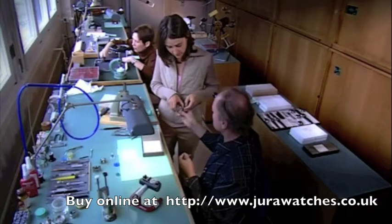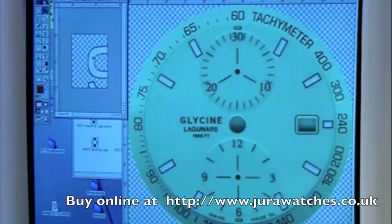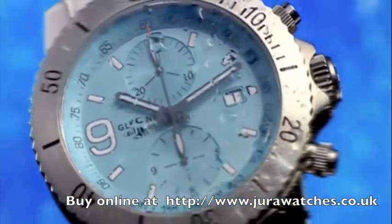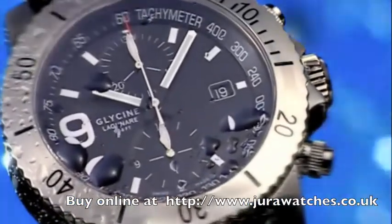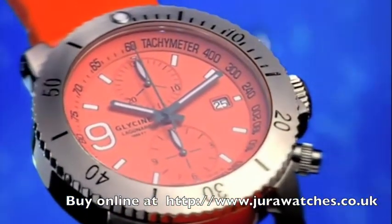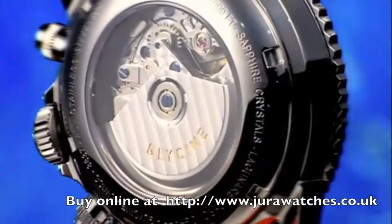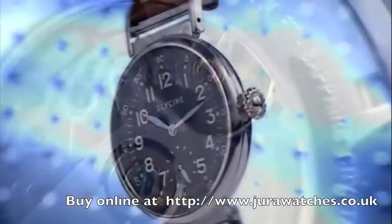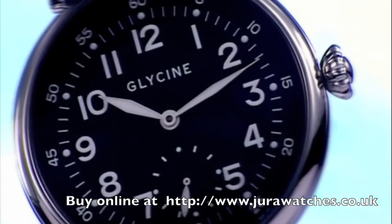Katerina Brechbühler joined the family business in 1992. She shares her father's enthusiasm and passion for watches with individual designs, large and robust cases, and straightforward functions. The Lagunare chronograph is a typical representative of the Glycine philosophy with its 15mm thick case. As is the F104, another classic Glycine watch with its 52mm diameter case, just a little smaller than the Airman 7.